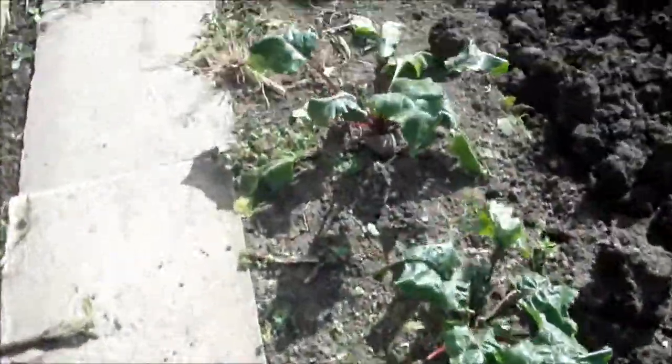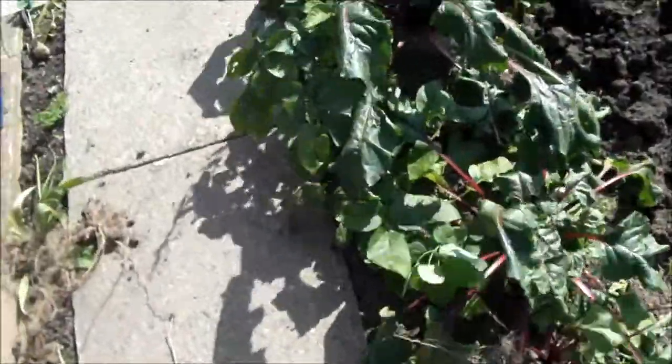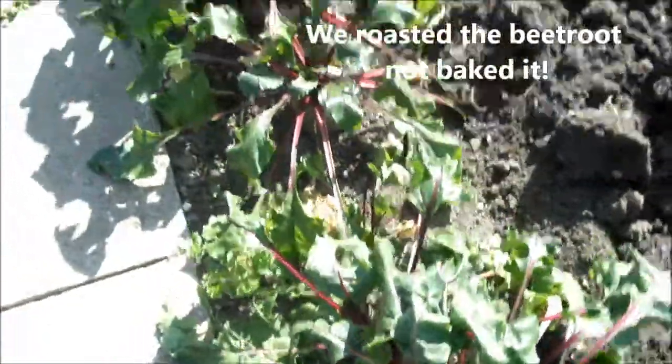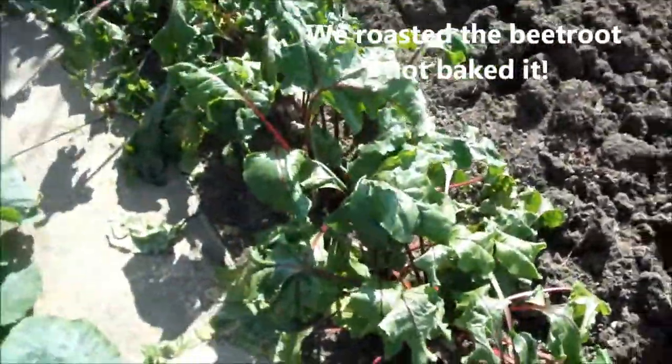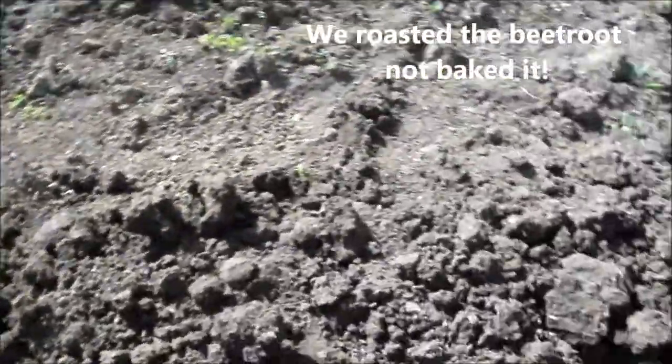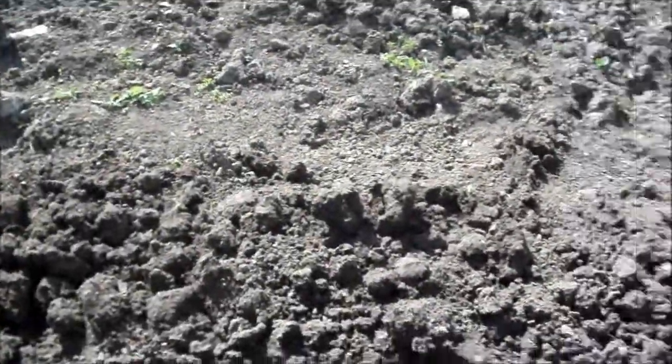I've mentioned it before. We baked some the other day — are we putting it in tomorrow? We baked some, I think it was smashing really. So I might bake some of this, but I want to get this bed cleared, dug over and get the manure on it.